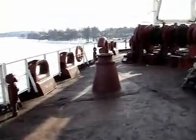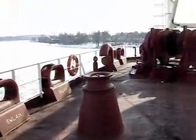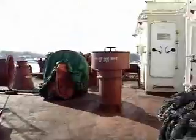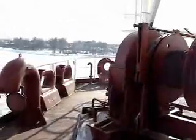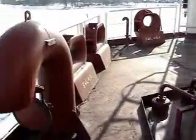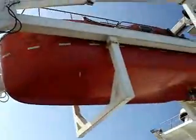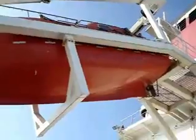Looking towards the poop deck now. Again some reels and wires. There is the lifeboat — the main lifeboat there.